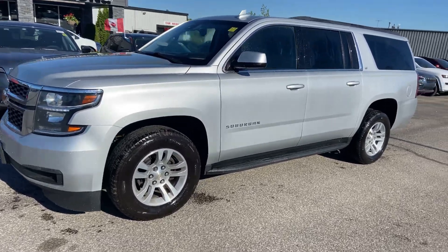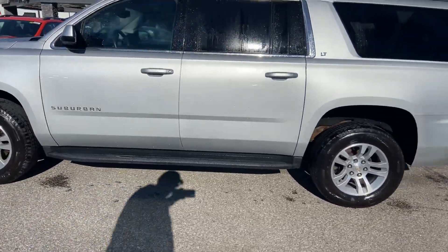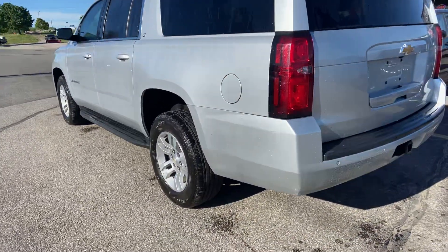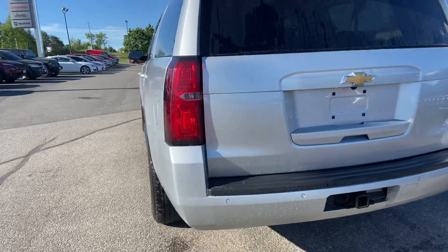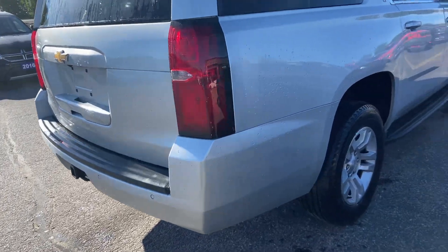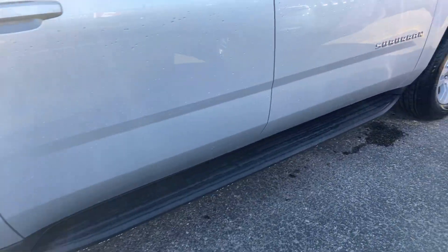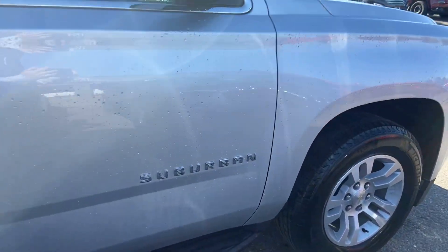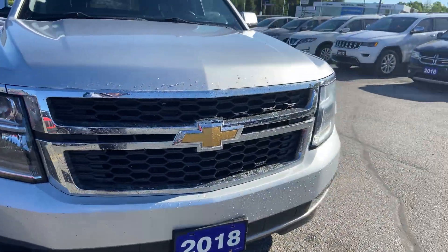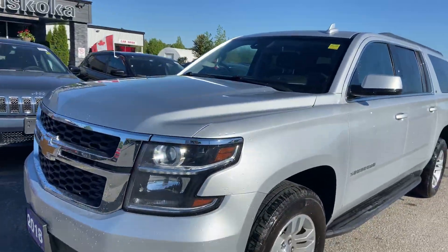Hey, good morning Kevin, it's Ryan from Skoka Chrysler. Just got your emails, so I wanted to do a quick walk-around video of the 2018 Chevy Suburban LT. On the odometer it's just about 106,600K. It has leather interior, heated seats, remote start, power liftgate, and nice running boards. Again, you do have remote start on the truck.